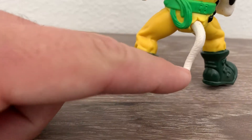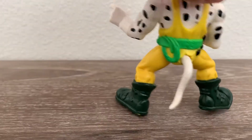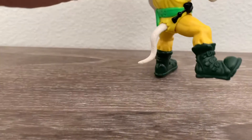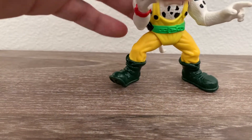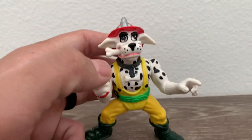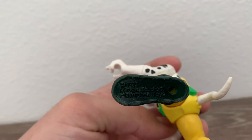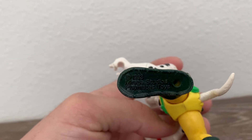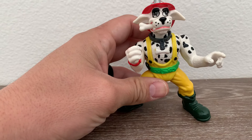The tail is intact, which can come off pretty easily if you're not careful. Here's his rope, he's got a watch and an axe on his belt. You can see the collar, and there on the mouth of course — and there you can see it: 1993 Mirage Studios, Playmates Toys.